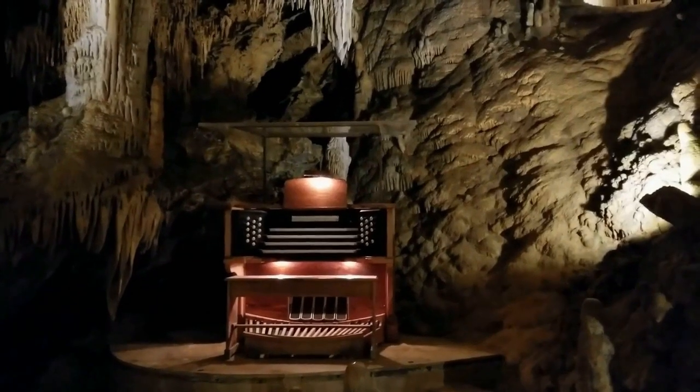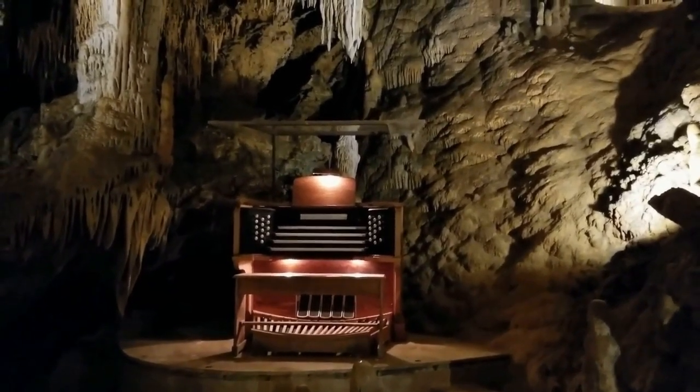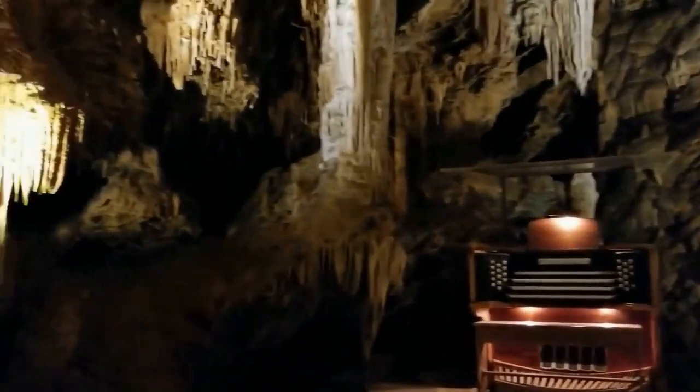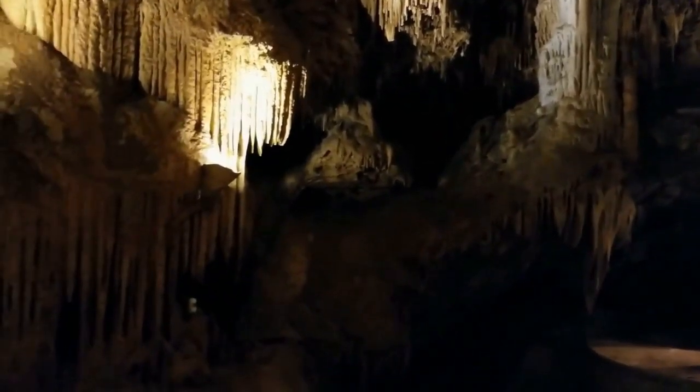The path then led us to the Great Stalag Pipe Organ. The Great Stalag Pipe Organ is the world's largest musical instrument. It literally makes stalactites sing by gently tapping them throughout three acres of caverns. It's a musical masterpiece.